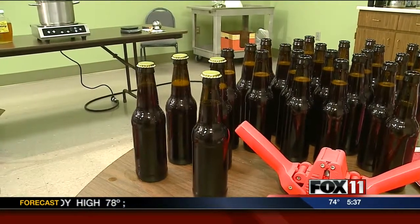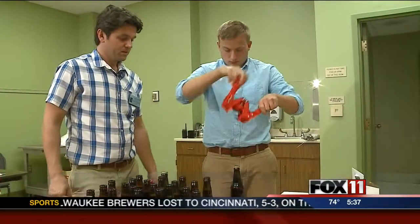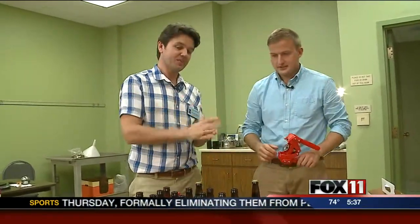Dozens of open beer bottles filled with beer, but they're missing one little piece. Congratulations — you've just bottled your first beer. But if you think it's ready to drink, well, it's not.